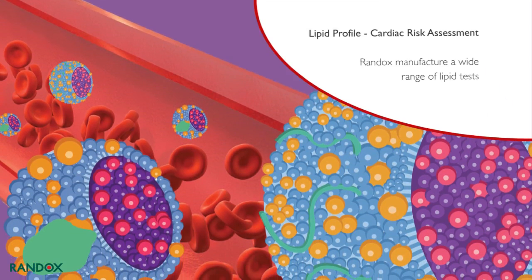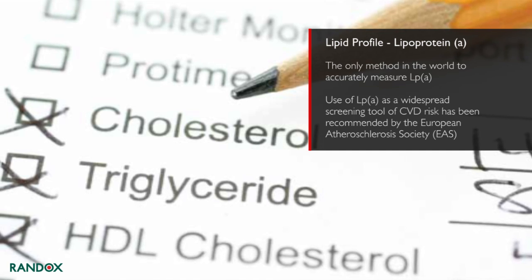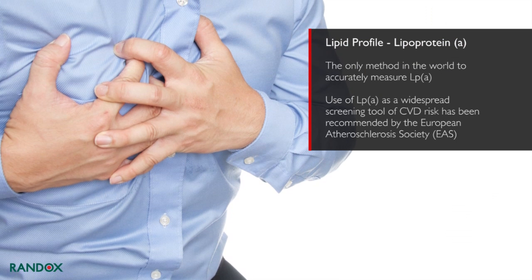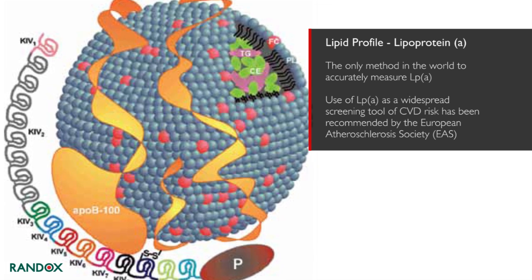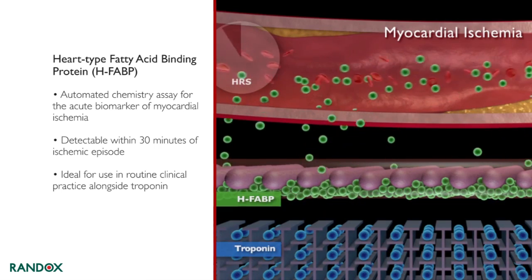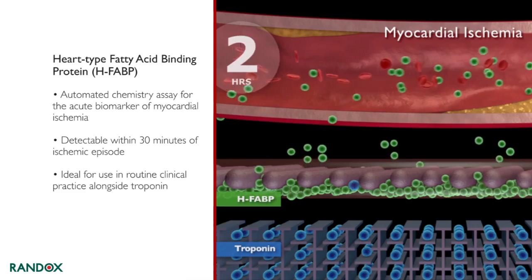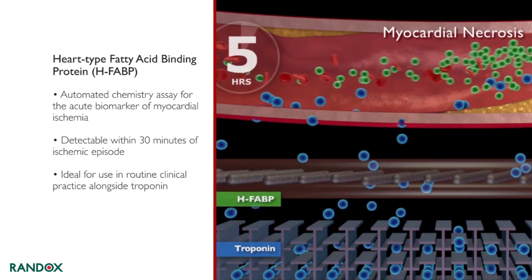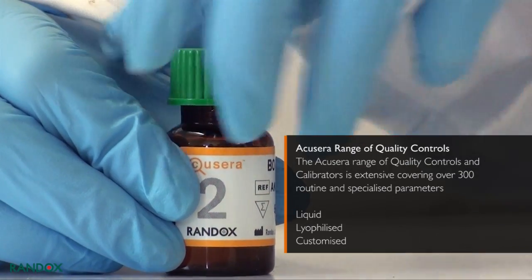Randox has developed a range of cardiovascular testing solutions and manufactures the widest range of lipid tests. The Randox lipoprotein(a) assay is the only method in the world to accurately measure Lp(a). The use of Lp(a) as a widespread screening tool for CVD risk has been recommended by the European Atherosclerosis Society. The world's first CE-marked automated chemistry assay for heart-type fatty acid binding protein (H-FABP) is a highly sensitive and specific marker of myocardial ischemia. The combination of H-FABP and troponin has been shown to significantly improve the diagnostic sensitivity of MI or ACS during the early hours after symptom onset.